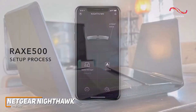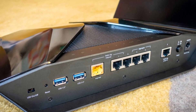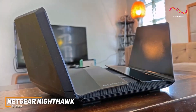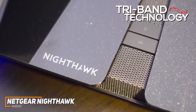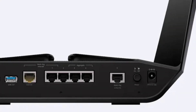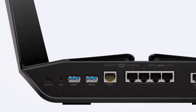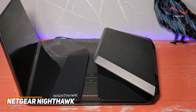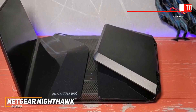Its sleek design and extensive customization options further elevate its status, making it one of the most exceptional routers we've ever encountered and quite possibly the fastest. By tapping into a range of new data channels within the 6 GHz spectrum, the Netgear Nighthawk offers unparalleled performance. While it excels in close-range scenarios and comes with a hefty price tag, its unmatched speed and capabilities make it a worthwhile investment for those who prioritize high-speed connectivity.